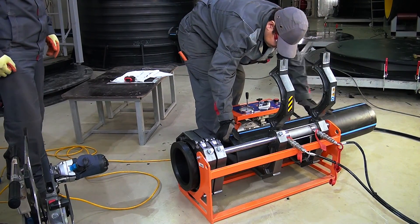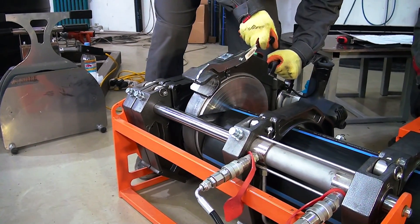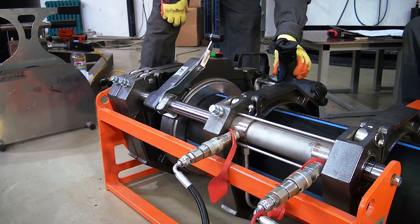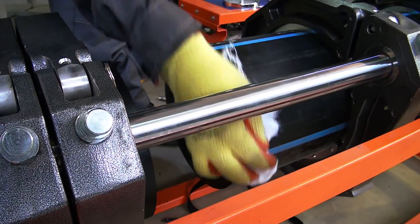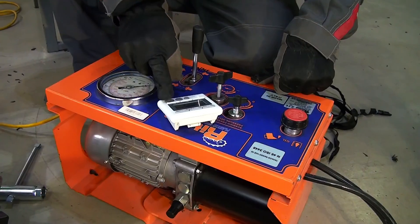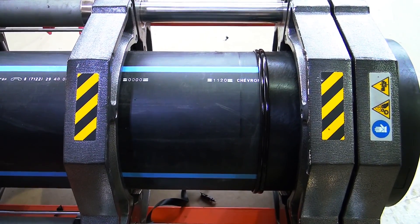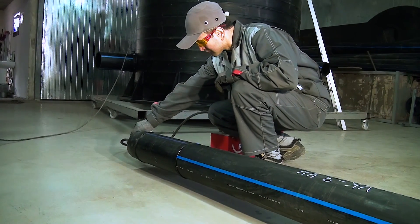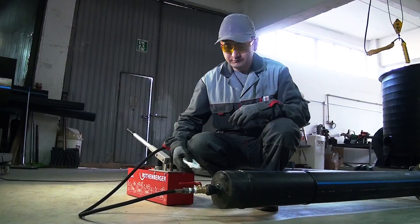Welding of the pressure pipes is carried out on equipment for butt welding according to the International HDPE Welding Standard DVS. All butt welded joints are hydro tested under pressure. Within an hour, every 15 minutes, the pipe is pressure tested for strength of butt welds and welding joints under visual control.